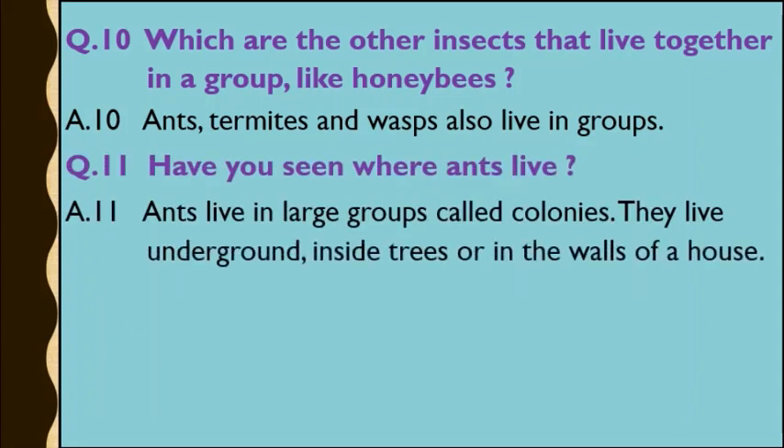Question number 11: Have you seen where ants live? Answer: Ants live in a large group called colonies. They live underground, inside trees, or in the walls of a house.